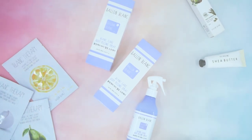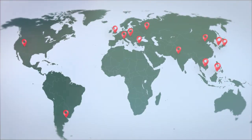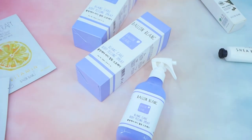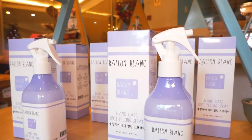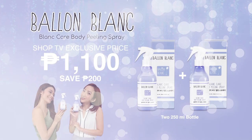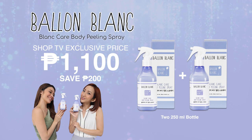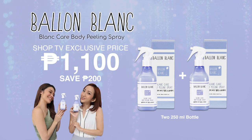Bell & Blanc's Blanc Care Body Peeling Spray is now on SHOP TV. It is an effective and reliable Korean body care product which uses only natural ingredients. It is sold all over the world but is the best seller in American e-commerce platform Amazon. It is on Amazon's Choice list, meaning its products are one of the best-selling on Amazon. Bell & Blanc Body Peeling Spray exfoliates, rejuvenates, firms, and softens the skin — perfect for dry and sensitive skin. They use effective botanical ingredients such as olive oil, macadamia oil, green tea extract, and chamomile extract. Here on SHOP TV, we have an exclusive offer — buy two 250ml bottles for only Php 1,100. That's Php 200 savings when you buy two as opposed to buying just one bottle for Php 650. So what are you waiting for? Pick up the phones and dial the number on your screen to get your very own Bell & Blanc Blanc Care Body Peeling Spray today.